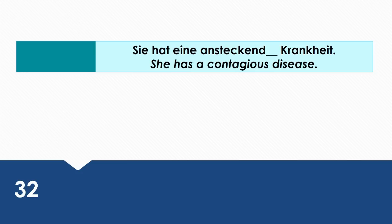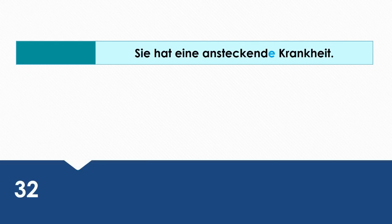She has a contagious disease. Wie sagt man das auf Deutsch? Sie hat eine ansteckende Krankheit.